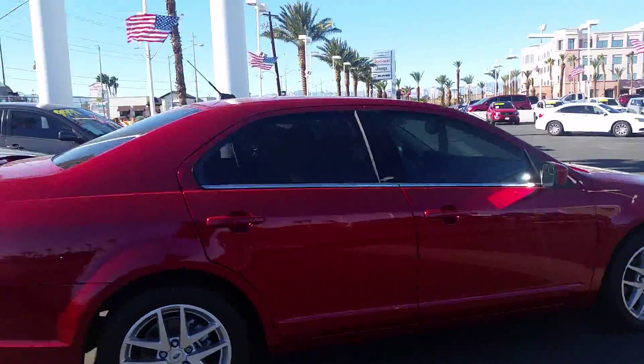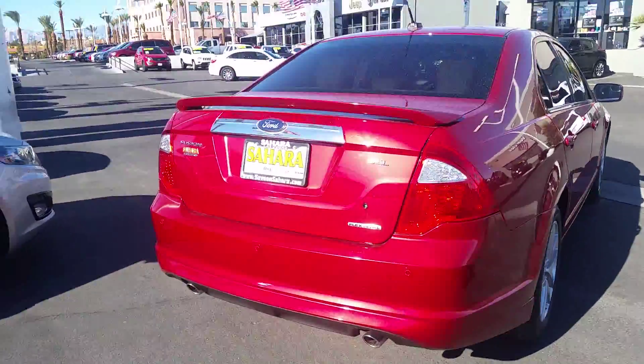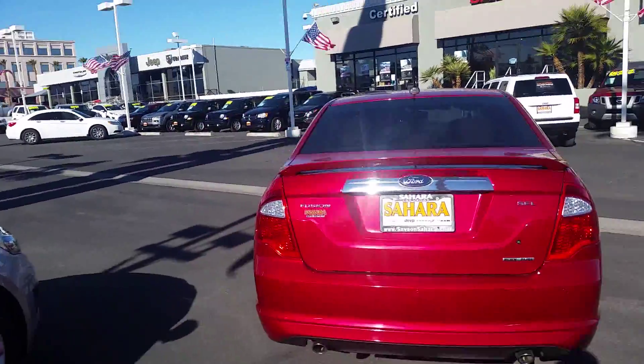In essence, this is a four door, five passenger vehicle with rear sensors and door pipes on it. And this is the back of the vehicle as well.